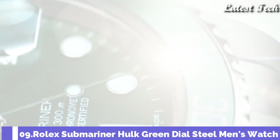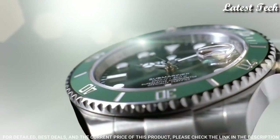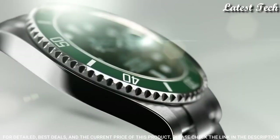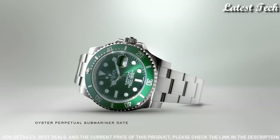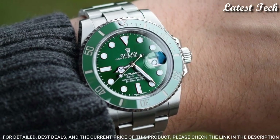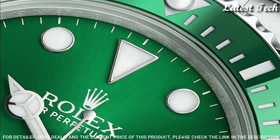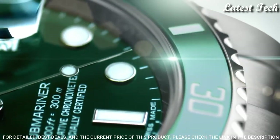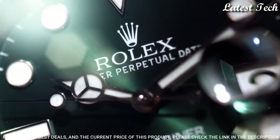Number 9: Rolex Submariner Hulk Green Dial Watch. Stainless Steel Case with a Stainless Steel Oyster Bracelet. Unidirectional Rotating Stainless Steel Bezel with a Green Cerachrom Top Ring. Green Dial with Silver Tone Mercedes Logo Sword. Dial Type: Analog Automatic Movement with a 50-hour Power Reserve. Scratch Resistant Sapphire Crystal. Screw-Down Crown. Case Size 40mm, Case Thickness 13mm.